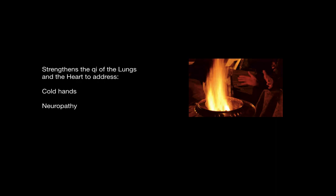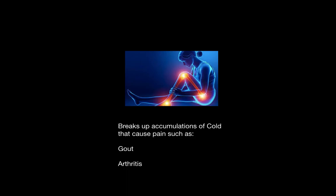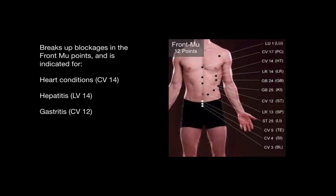Black tourmaline strengthens the qi of the lungs and the heart and is beneficial for cold hands or neuropathy. It is warming and breaks up accumulations of cold that can cause pain, such as in gout or arthritis. And it breaks up blockages in the front mu points, especially in the heart, liver, and stomach points.